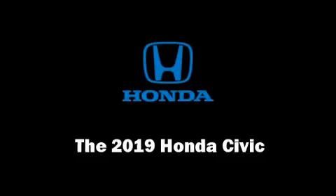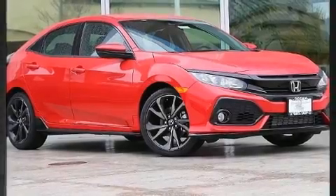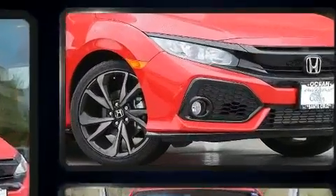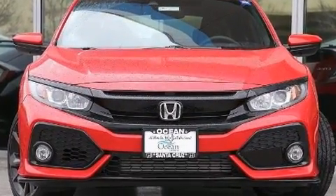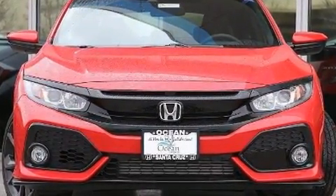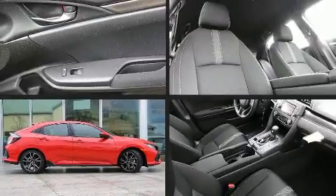You can expect a lot from the 2019 Honda Civic. This four-door, five-passenger hatchback offers the features and options for which you've been searching. It features a continuously variable transmission, front-wheel drive, and an efficient four-cylinder engine.